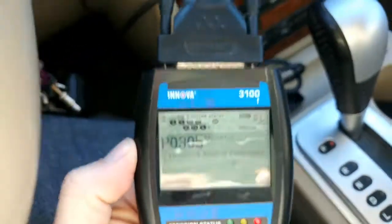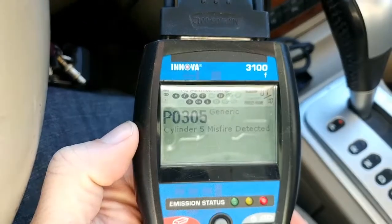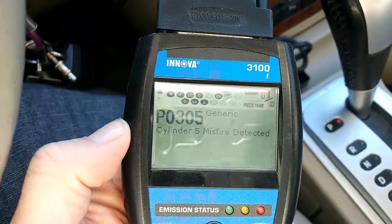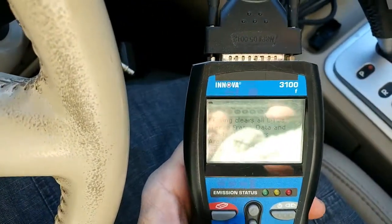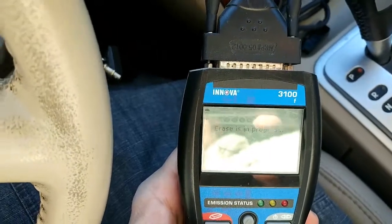Cylinder five misfire — and that's only because the engine was so cold. In a case like this, if you were to take that to the shop, they're going to charge you $60 or $70 just to turn the light off. I can very easily just go in and say 'clear frames' — yes — there we go. My light's turned off now.